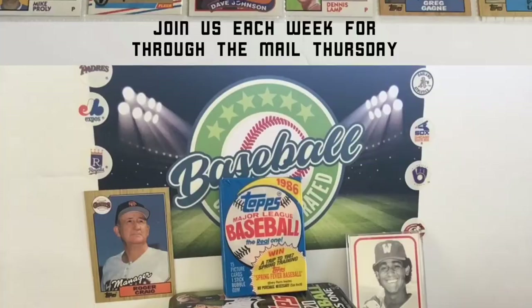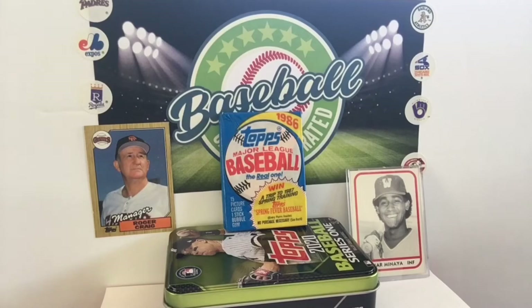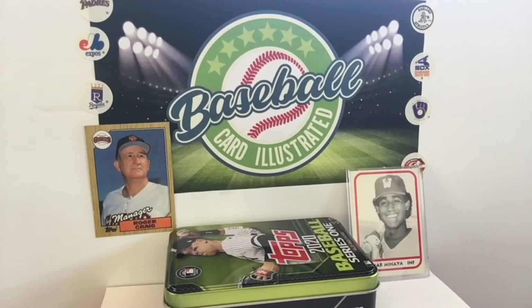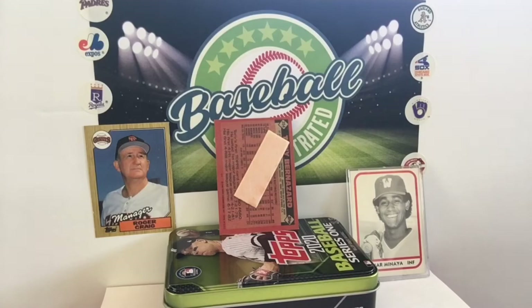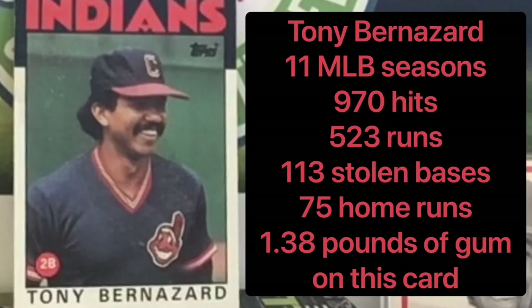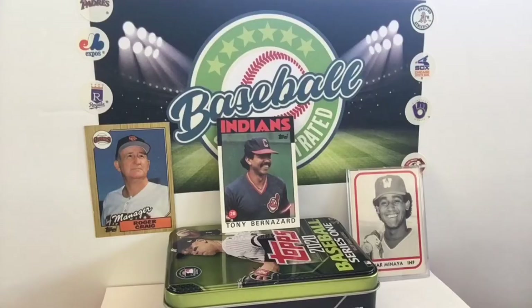Baseball Card Illustrated continues now that Kevin is done knocking plants over off camera — or as we call it, Tuesday. We got a little bricking going on. Look at that — that might actually be better than what's on the front of that card. That gum is attached on the back. It's a special error card for Tony Bernazard. Wow, that gum has literally bled through the card.